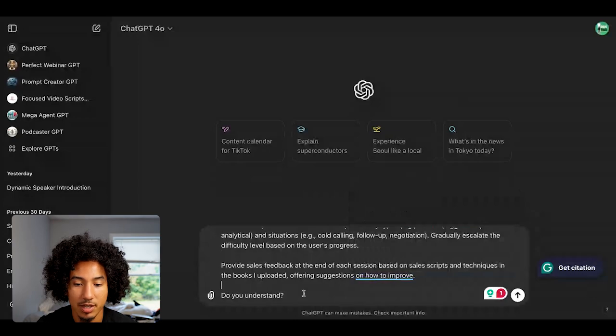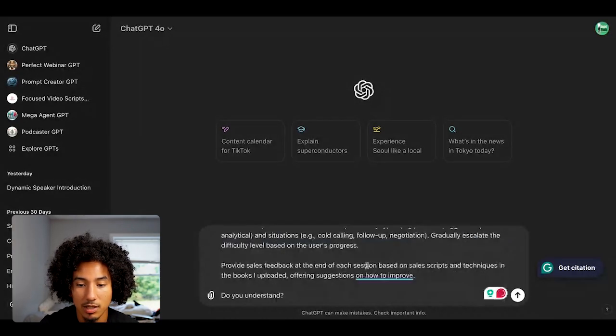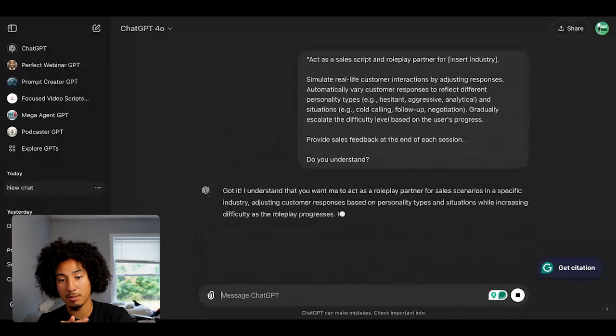At the end of the prompt, it says "Do you understand?" and then I hit enter. I'm not uploading anything, so for the sake of this video, I'm going to delete the optional sentence and hit enter.